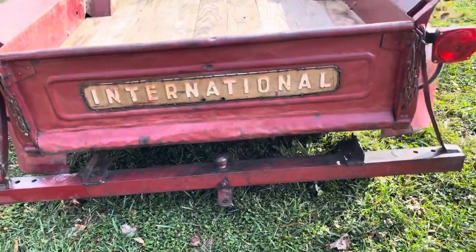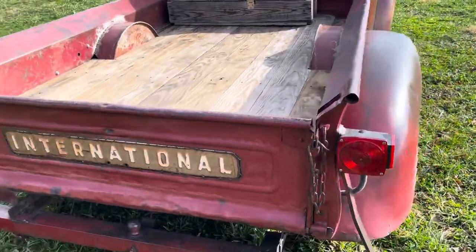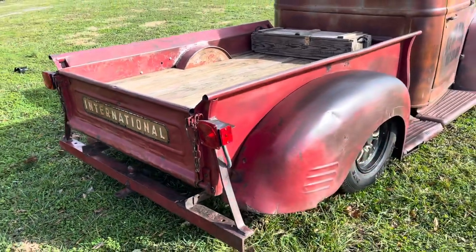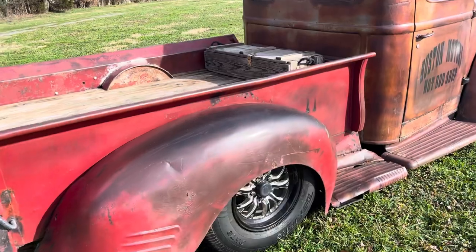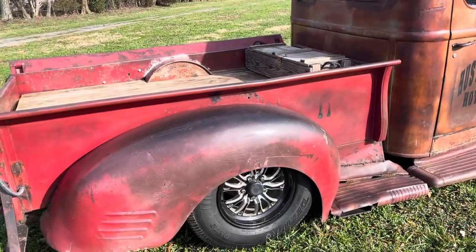Never had a trailer on it, but somebody can if they want to. Headlights, tail lights, sitting lights all do work. The way the body's been stationed and sitting down gives it a nice stance.